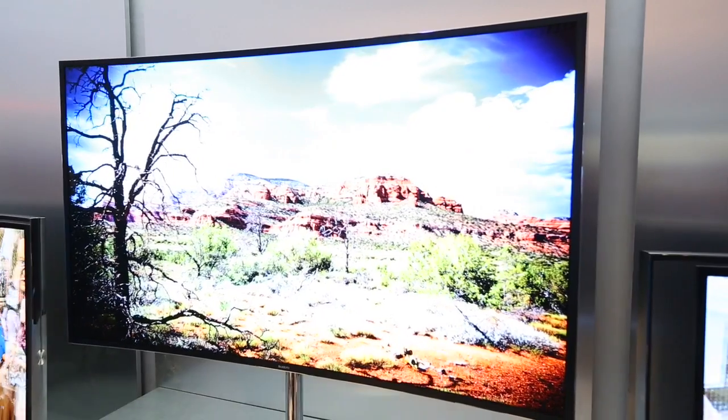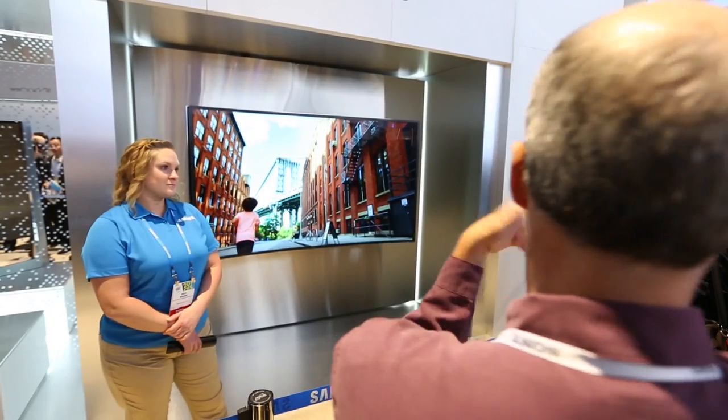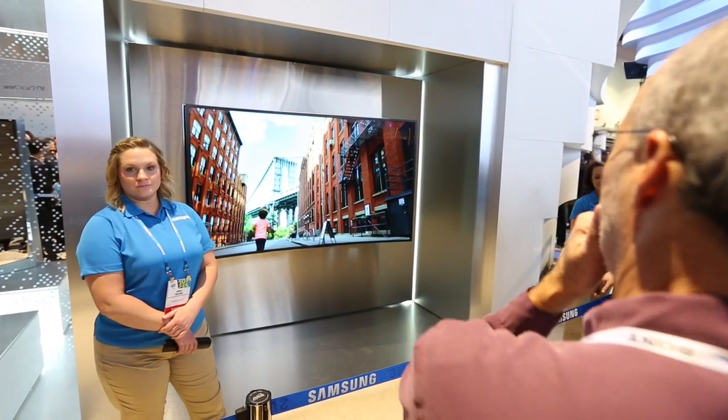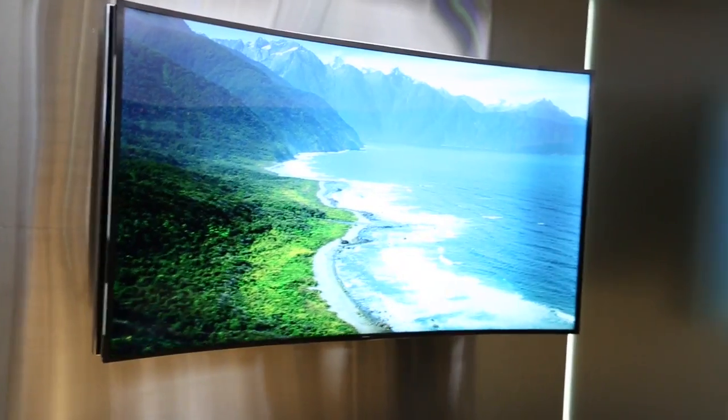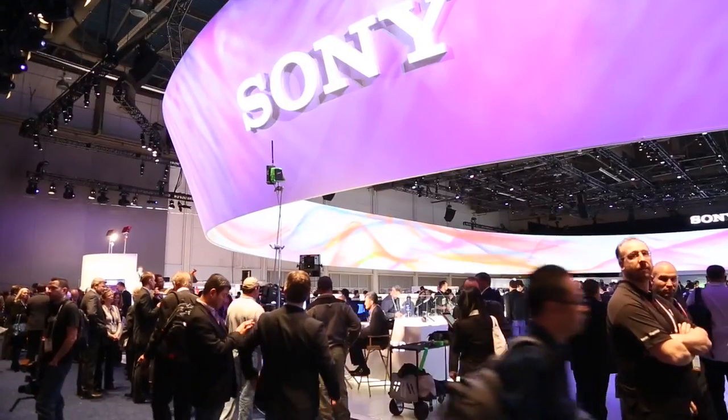Samsung also had a bendable 4K model that can change from a flat screen to a curved one with just the click of a button. Using a single button on the remote, it goes from flat to curved within a matter of seconds.